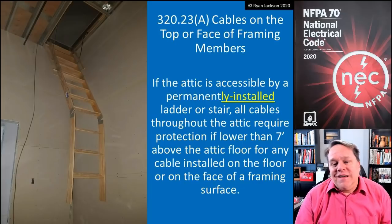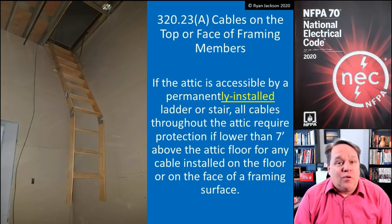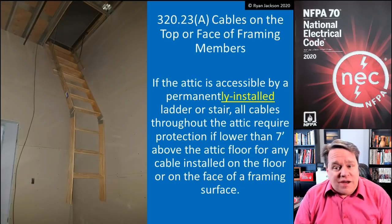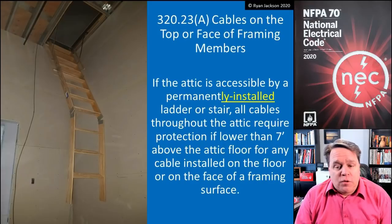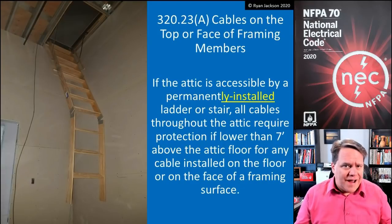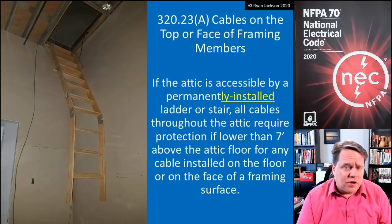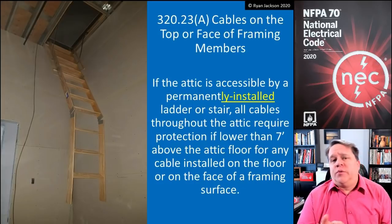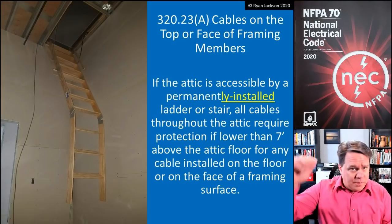So let's take a peek at what it says. If the attic is accessible by a permanently installed ladder or stair, all cables throughout the entire attic require protection if they're lower than seven feet above the attic floor, for any cable installed on the floor or on the surface of a framing surface — whether it's on trusses, rafters, studs, joists, or anything. It needs to have protection. So if you have a permanently installed ladder or stair, you need to protect all the cables throughout the entire attic from the floor up seven feet.